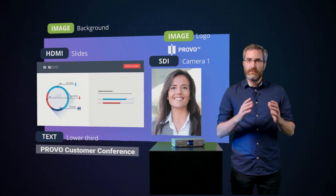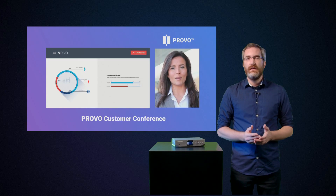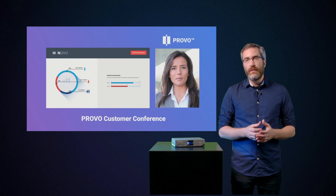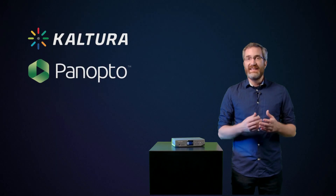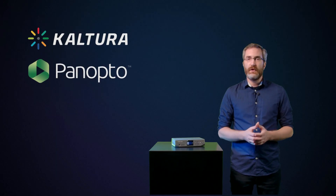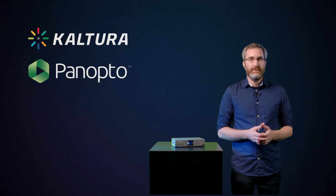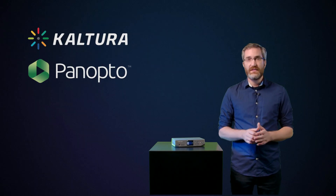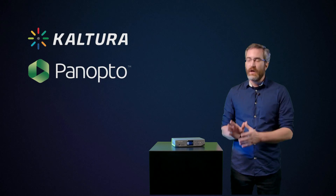Let's talk about integrations. Like Pearl 2 and Pearl Mini, Nano features the deepest Panopto and Kaltura integration that you'll find on a hardware encoder. It's easy to sync your Panopto or Kaltura account to Nano and set up scheduled or ad hoc recordings. Customers love the front screen for this, and it's really convenient to be able to start and stop recordings right from the device.